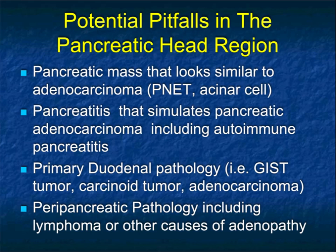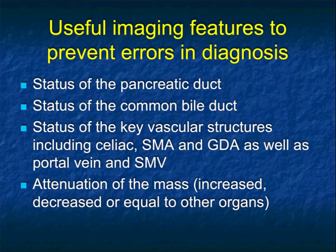Some pitfalls: pancreatic masses that can look similar to adenocarcinoma include hypovascular neuroendocrine tumors and acinar cell tumors, which are typically more cystic. Pancreatitis can simulate pancreatic cancer, and that's particularly true with autoimmune pancreatitis. Things in the duodenum — carcinoid tumors, especially when you don't have arterial phase imaging, adenocarcinoma of the duodenum, and ampullary tumors — are all possibilities. And peripancreatic things like lymphoma or metastatic adenopathy, say from colon cancer, can at times make you consider that you're dealing with pancreatic cancer.